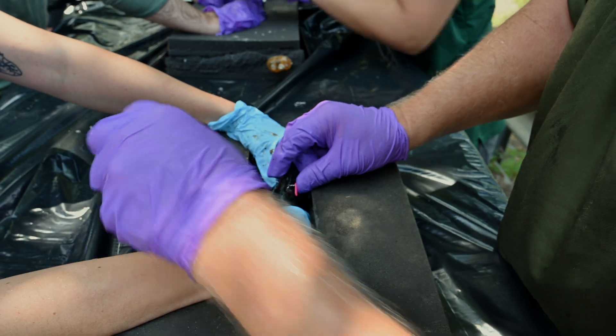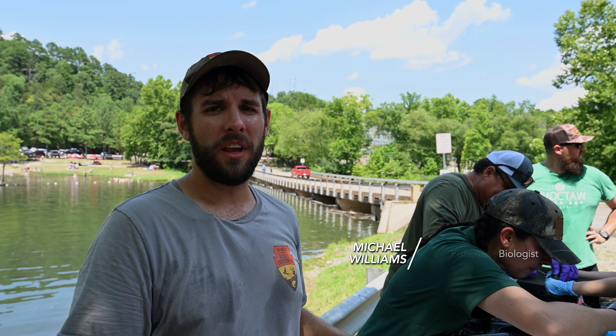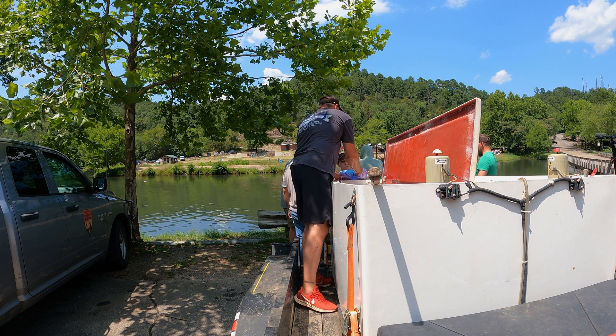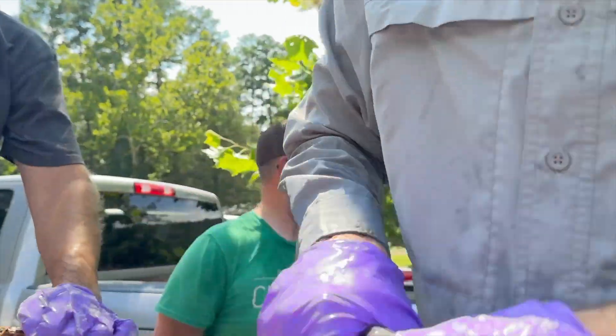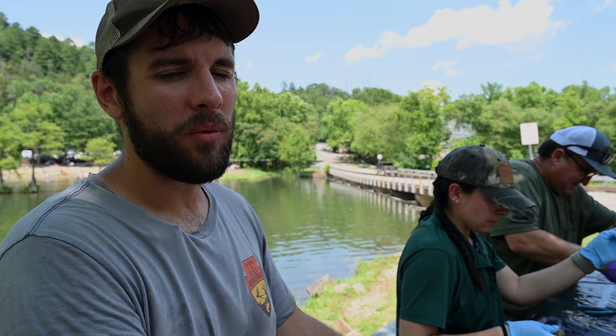Right now we're taking rainbow trout, trying to see the movement in the lower mountain fork. We want to see how far they're moving in the stream so we have a better understanding of how our stockings are working throughout the park — whether we need to stock more in some areas. We've been stocking trout here for about 30 years and we want to get a better understanding of how the trout are moving within the stream.